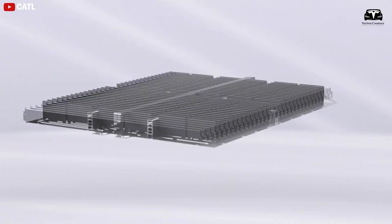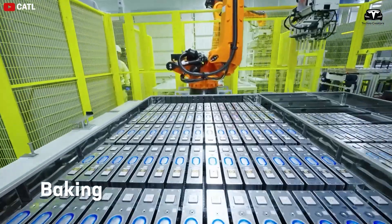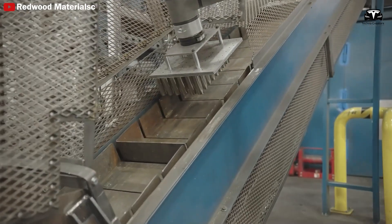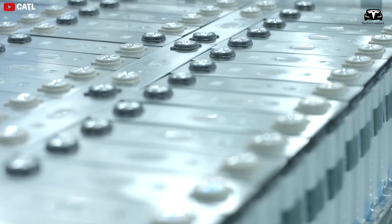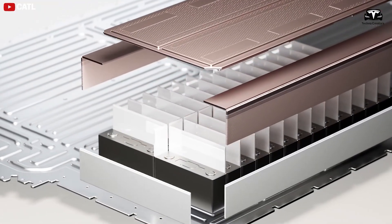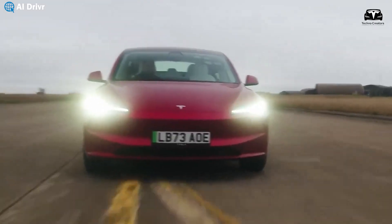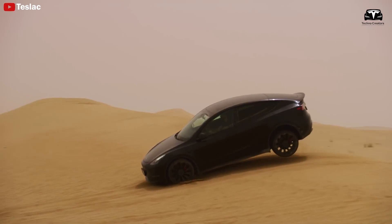Blade batteries use iron and phosphorus instead of expensive elements like cobalt and nickel. The standout feature of the blade battery is its groundbreaking design — radically different from traditional lithium-ion batteries. Rather than using the typical cylindrical shape, blade batteries are flat and slim, resembling a thin blade. This design allows a higher number of batteries to fit in the same space, significantly increasing battery capacity without enlarging the size. Specifically, the blade battery can store 50% more capacity than traditional batteries while also reducing weight. Thanks to its special design, it can handle large charging currents without overheating or compromising its lifespan.